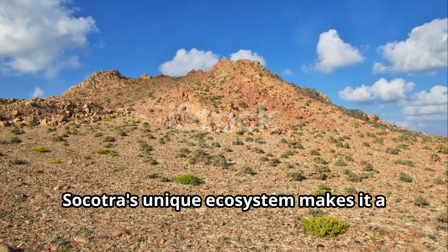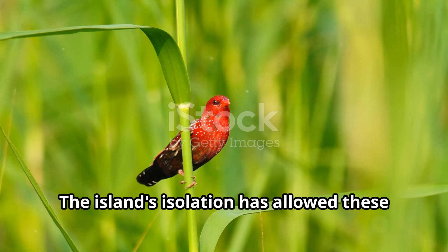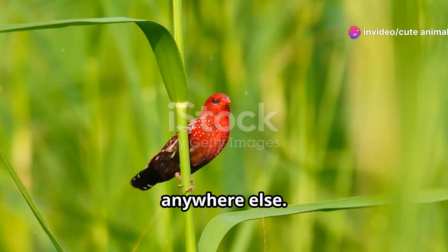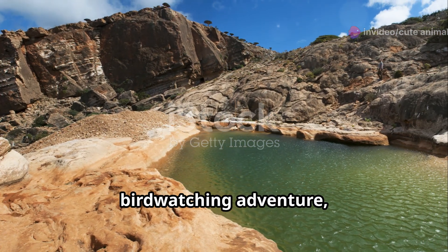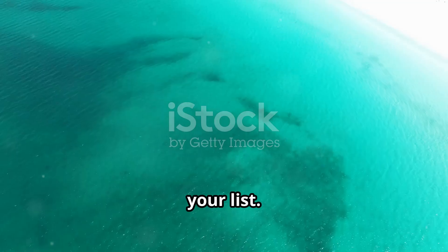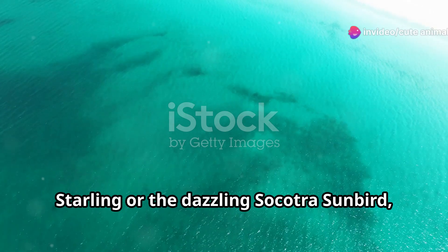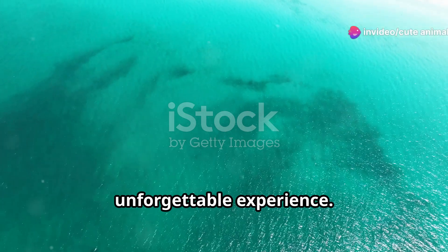Socotra's unique ecosystem makes it a haven for birdwatching. The island's isolation has allowed these species to evolve in ways you won't find anywhere else — it's like stepping into a different world. So if you're looking for your next birdwatching adventure, Socotra Island should be at the top of your list. Whether it's the enchanting Socotra Starling or the dazzling Socotra Sunbird, this island paradise promises an unforgettable experience.